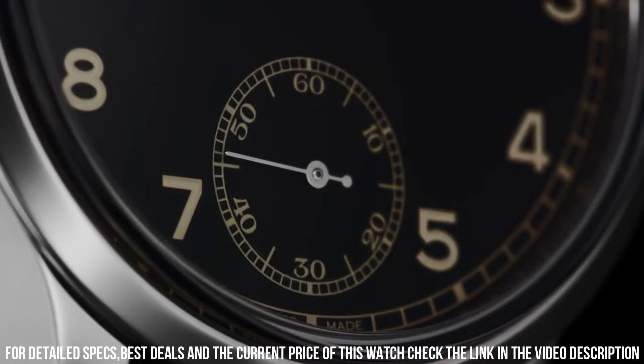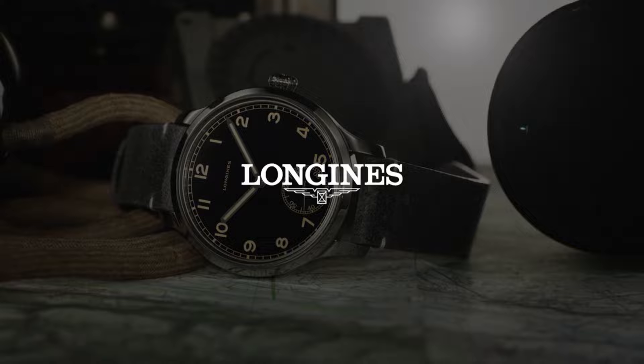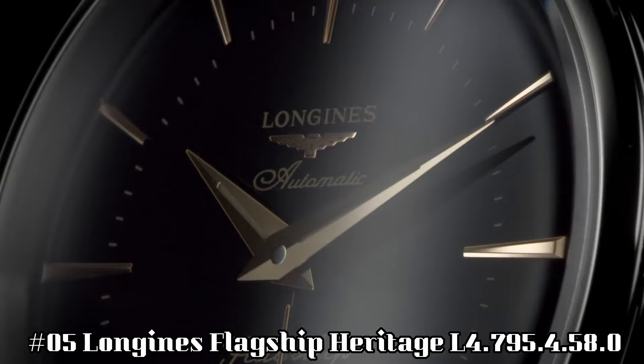Band color: black. Dial color: black. Calendar date. Special features: self-winding movement with 48-hour power reserve. Item weight: 15.84 ounces. Movement: Swiss automatic. Water resistant to 30 meters.